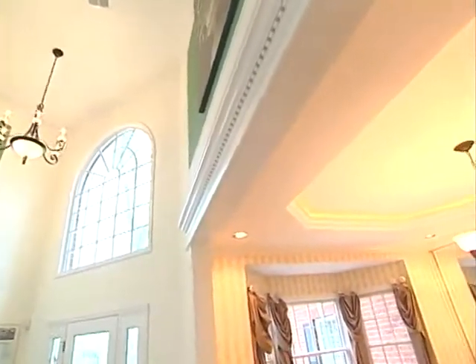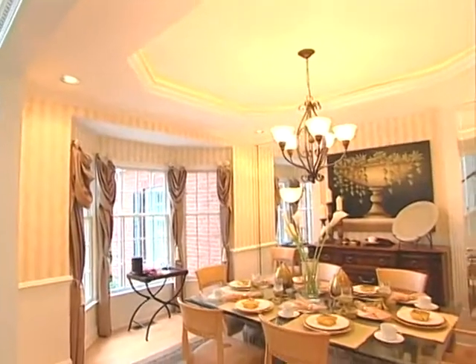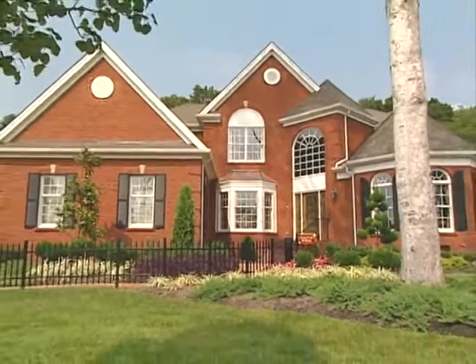Many optional features are available, and the home may be customized to suit your own specific needs. This decorated model includes many optional and decorator features. Please consult the sales manager for specific details about the homes offered in your community.